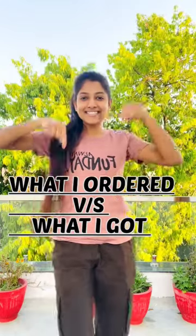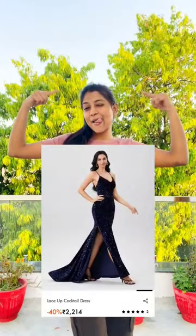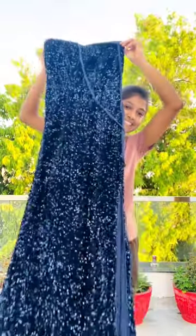Hi guys, so what I ordered was what I got to share. This is Urbanic Edition. So this dress I ordered from Urbanic, which is this navy blue cocktail dress.